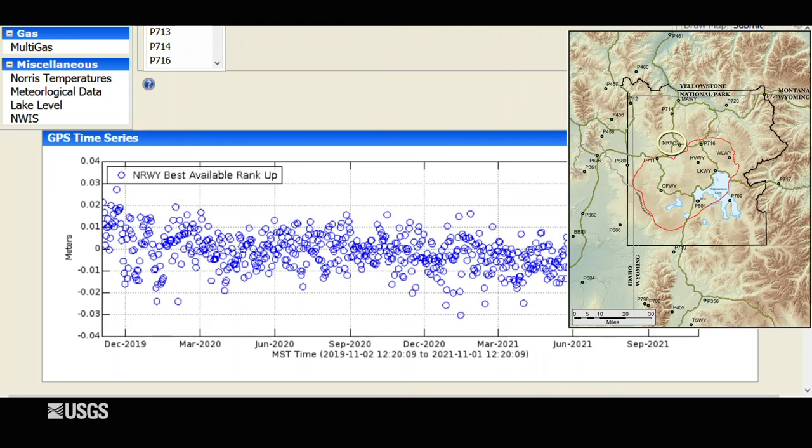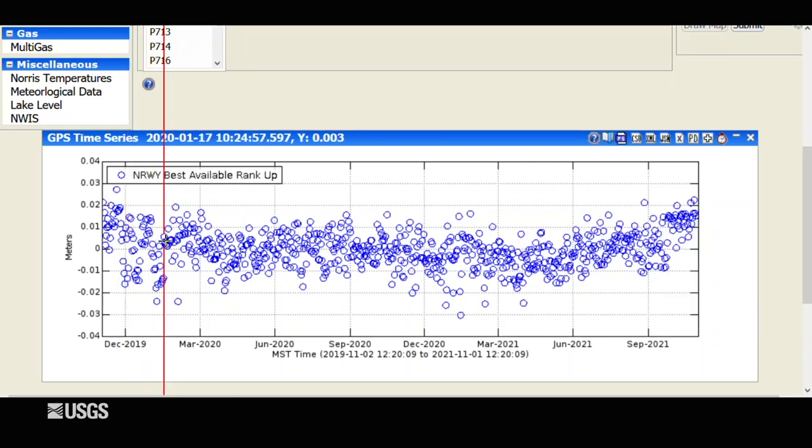Moving to the area of the Norris Geyser Basin, over the past two years there hasn't been much deformation, but it's looking like over the summer we might start to see a bit of uplift in the Norris area. Over the last few months this has only amounted to one to one and a half centimeters — less than an inch — and this area has been the site of uplift in the past, particularly during 2013 to 2014, and again from 2015 to 2018. So Norris may be going back into a period of uplift after a few years of no deformation.